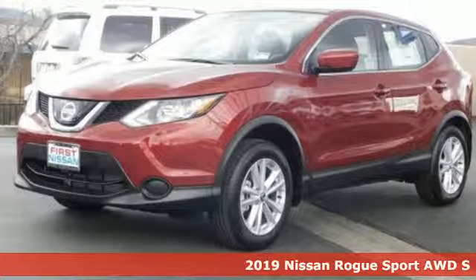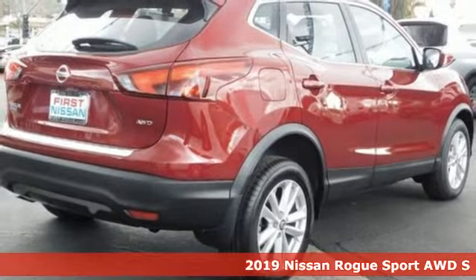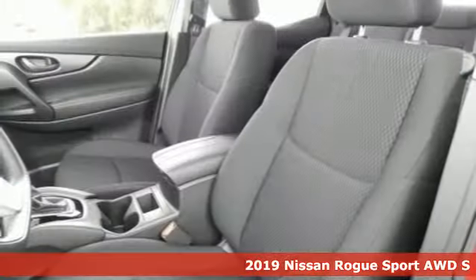Here's a new 2019 Nissan Rogue Sport. Innovation, excitement, Nissan. It's well equipped with the features you need.